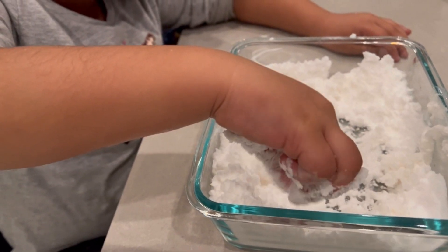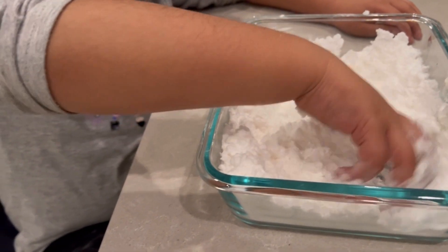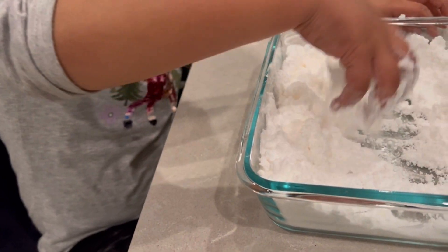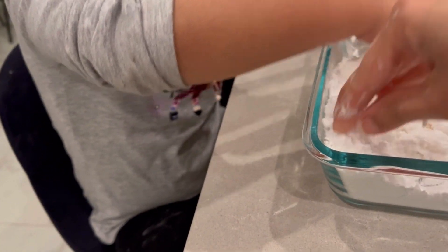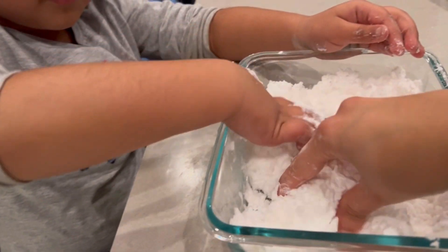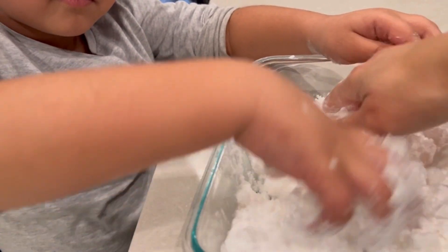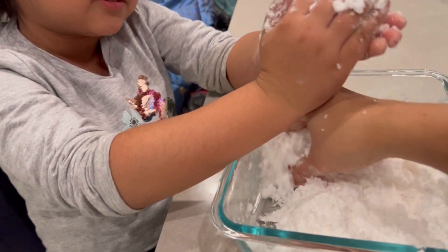This is a very interesting activity which a child can do at home — making fake snow using baking soda. It's three cups of baking soda and half a cup of hair conditioner. You mix it and enjoy making the fake snow — it was so good!